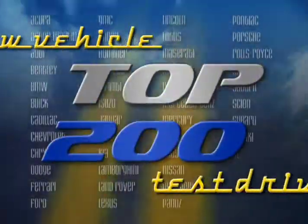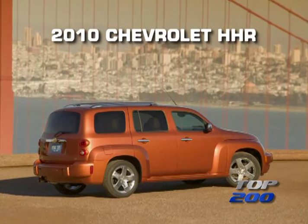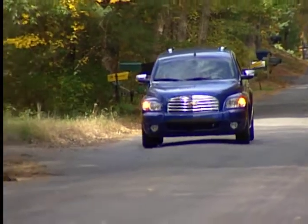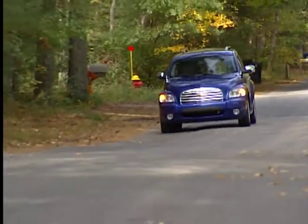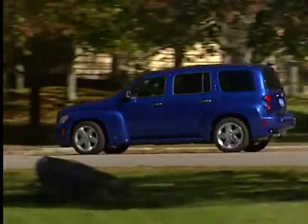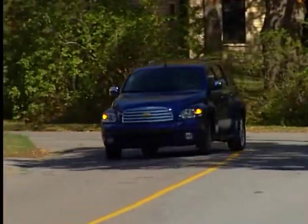You're watching a Wheels TV Top 200 Video Test Drive on the 2010 Chevrolet HHR. The 2010 Chevrolet HHR is a funky, fun-loving tribute to the 1949 Chevrolet Suburban, arguably the vehicle that broke the mold and created the earliest building blocks for today's sport utility vehicles.